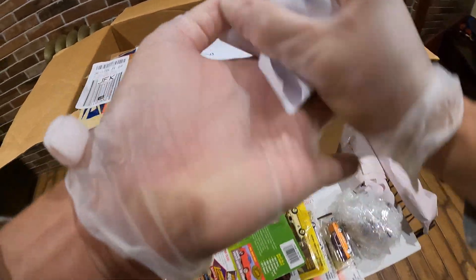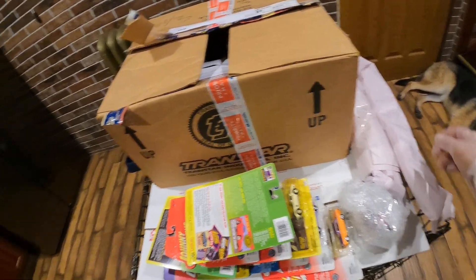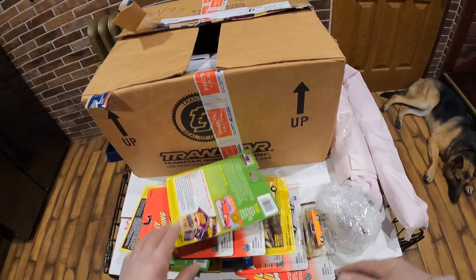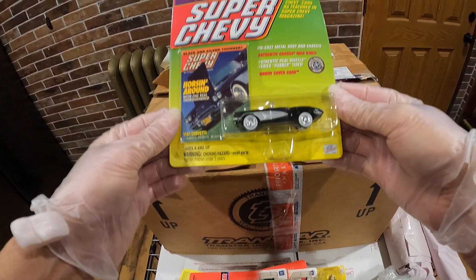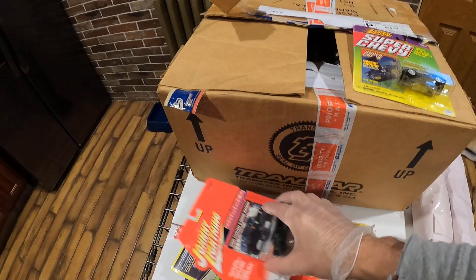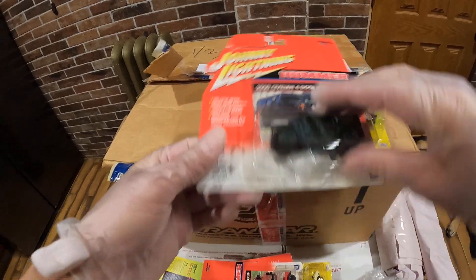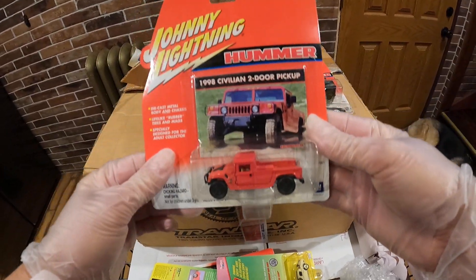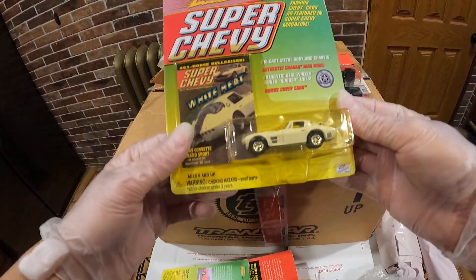That's it. What a big box for just 11 cards and a few loose ones — they could fit in a smaller box, but it's fine. We got a Corvette here, it's kind of neat. This one has a damaged card. This is pretty cool.